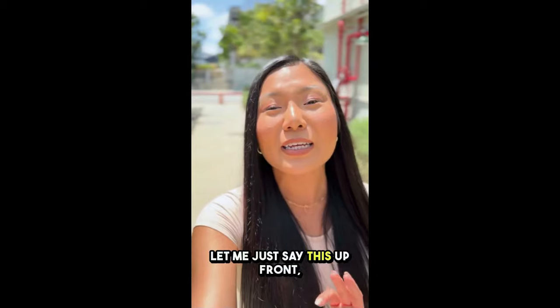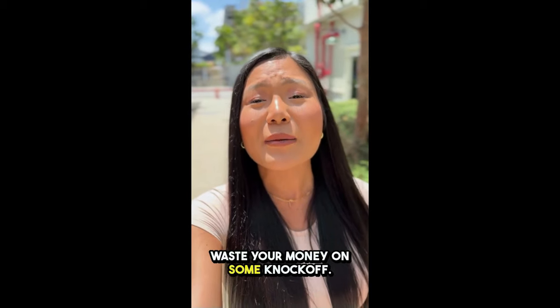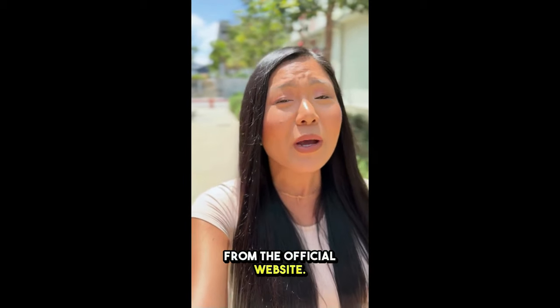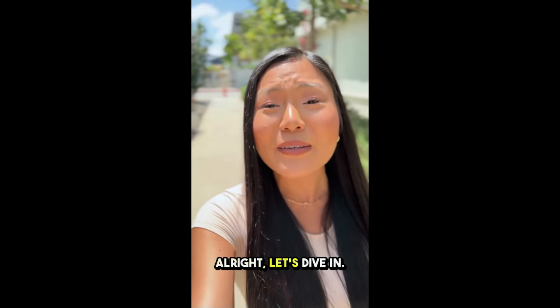But first, real talk — let me just say this up front. There are a lot of fake versions of this product out there, and the last thing you want is to waste your money on some knockoff. So if you decide to give it a try, make sure you're buying from the official website. I've linked it in the description below. That's the only place you can get the legit, high-quality stuff.